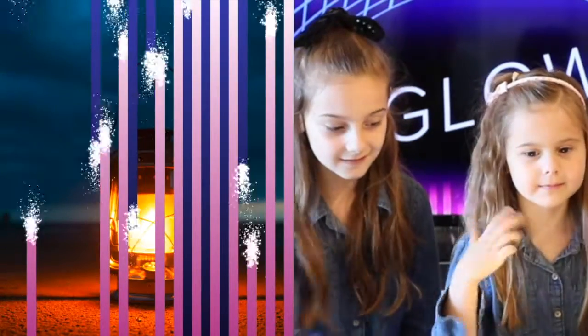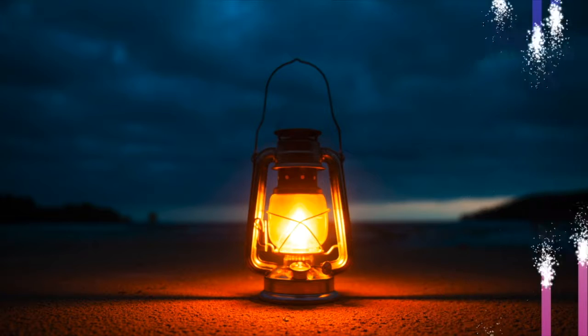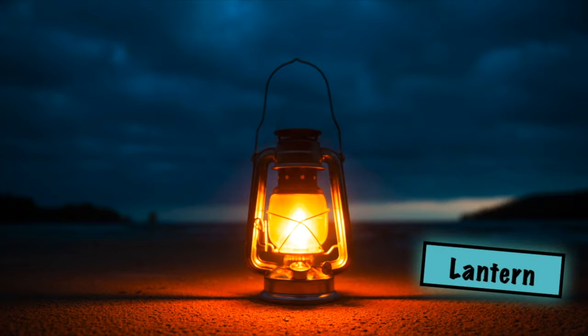Lightning bulb! Lightning bulb! Lantern! It's a lantern! It's a lantern! Did you guess that? Lantern! Here's our next one.